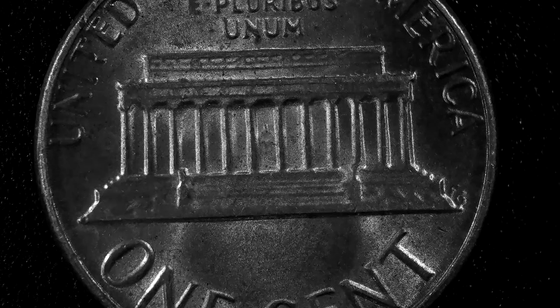Hello my YouTube fam. Today let's talk coins. So what I got to show you here is some pennies and a few nickels. But let's start off with some pennies here for you.